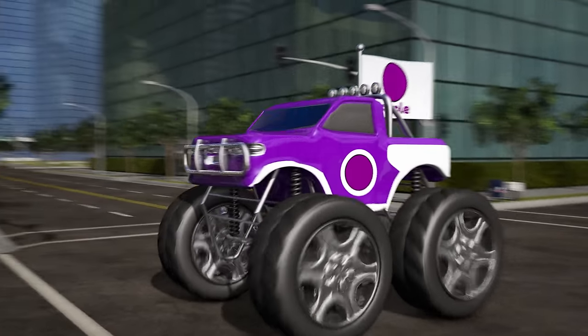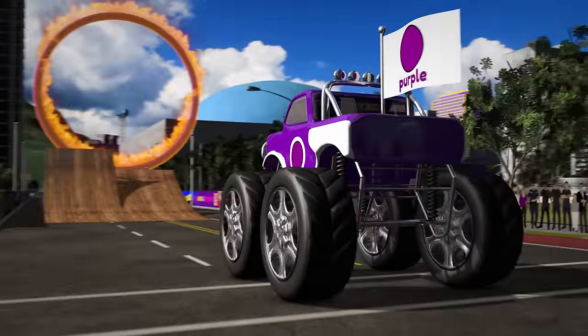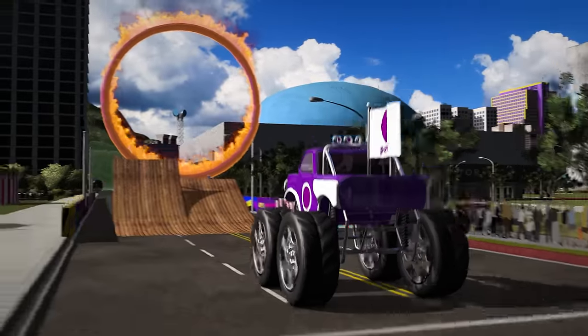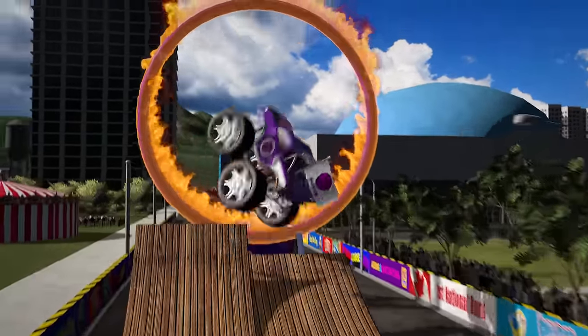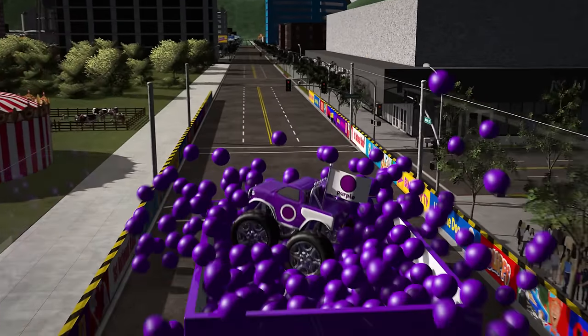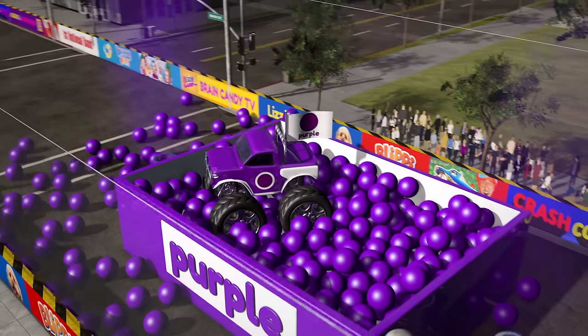OK, purple truck, let's go again! Ready, go! Awesome, you did it! What a great stunt!